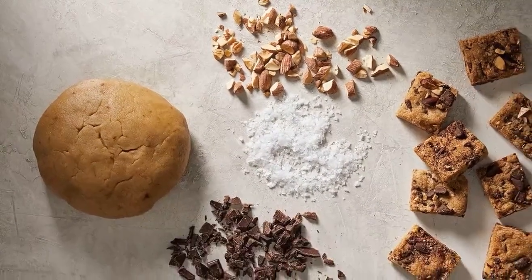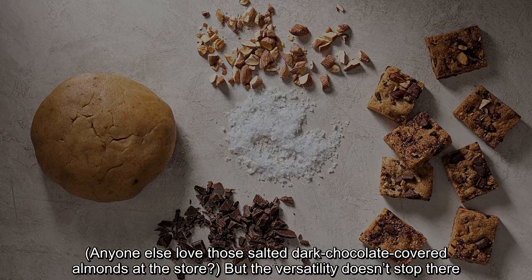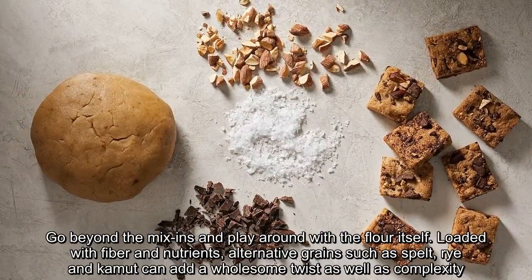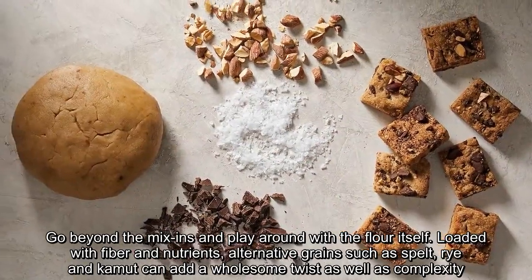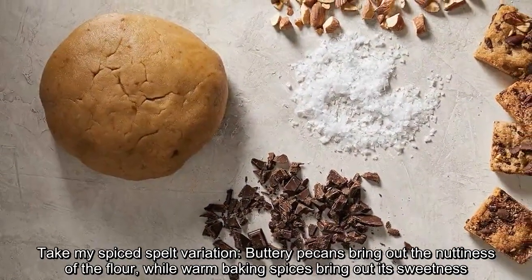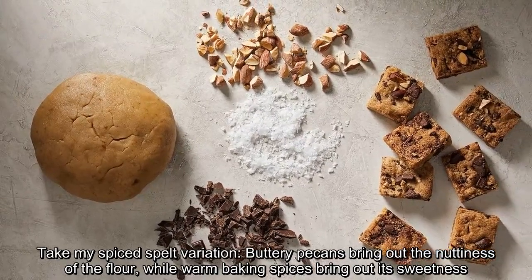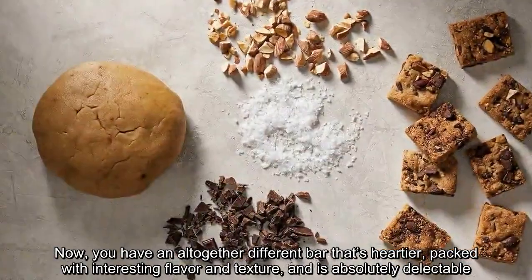Anyone else love those salted dark chocolate-covered almonds at the store? But the versatility doesn't stop there. Go beyond the mix-ins and play around with the flour itself. Loaded with fiber and nutrients, alternative grains such as spelt, rye, and kamut can add a wholesome twist as well as complexity. Take my spiced spelt variation — buttery pecans bring out the nuttiness of the flour, while warm baking spices bring out its sweetness. You have an altogether different bar that's heartier, packed with interesting flavor and texture, and is absolutely delectable.